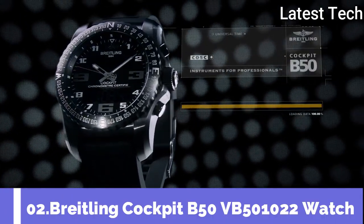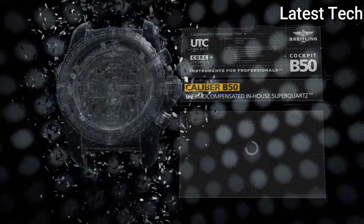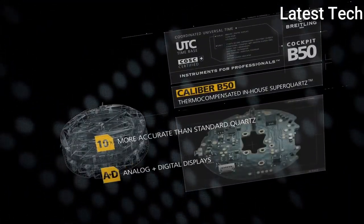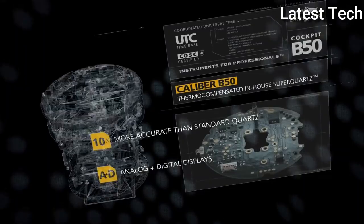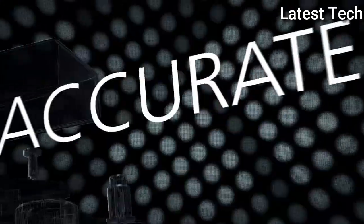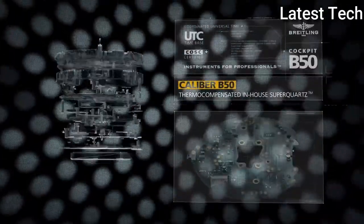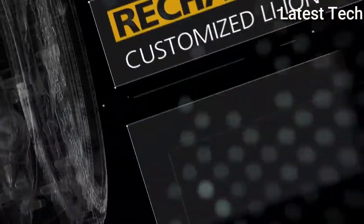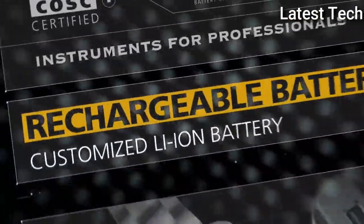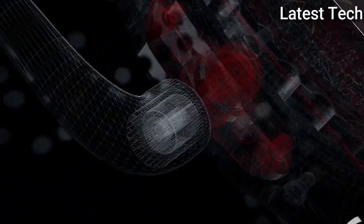Top 2: Breitling Cockpit B50 Black Titanium 46mm Case Men's Watch. The Breitling Cockpit B50 brings together innovation, function, and style to create a high-precision aviation-inspired timepiece. Featuring a lightweight titanium case with a digital and analog dial, other features include a bidirectional rotating bezel with compass scale, a chronograph with split-time and flyback functions, a second time zone, a perpetual calendar, two alarms, a lap function, a countdown timer with alarm, and an electronic tachymeter.